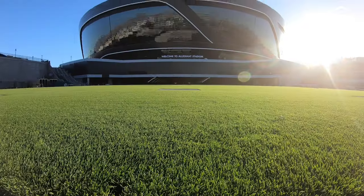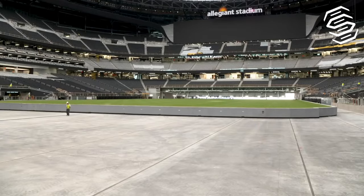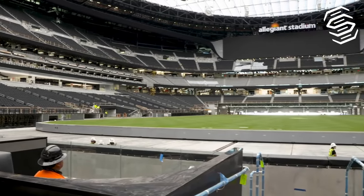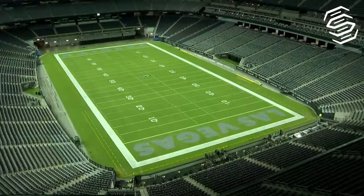Unique to Allegiant Stadium is its 4-acre retractable field tray, housing the natural grass playing field surface. This engineering masterpiece can move in and out of the stadium, ensuring the turf remains in pristine condition.